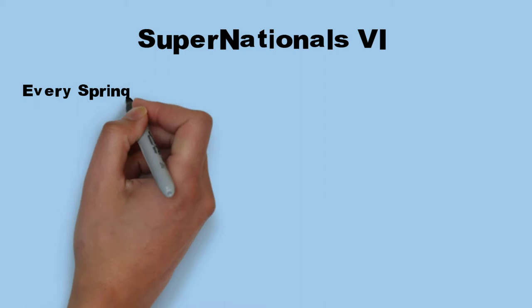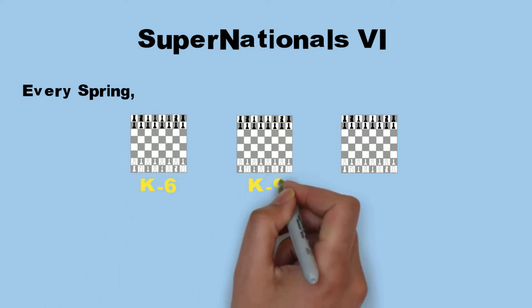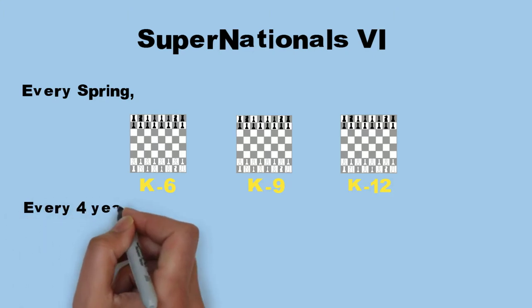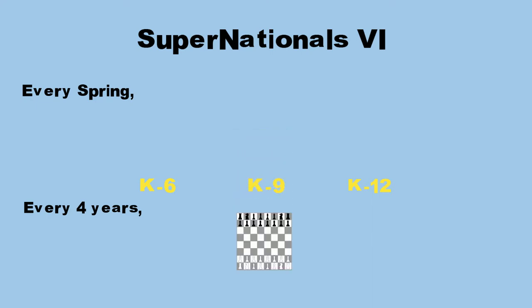First, a little bit about Super Nationals 6. Every spring, U.S. Chess hosts three national scholastic championships: the K-6, or elementary, the K-9, junior high, and the K-12, high school. However, every four years since 1997, U.S. Chess has combined those three events into one single event — Super Nationals.